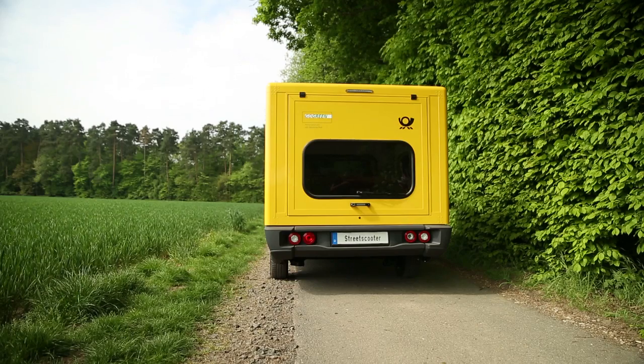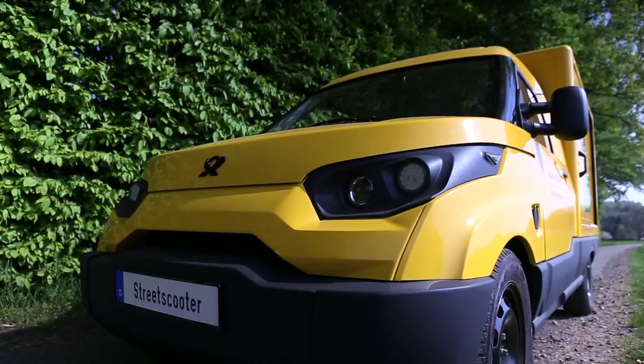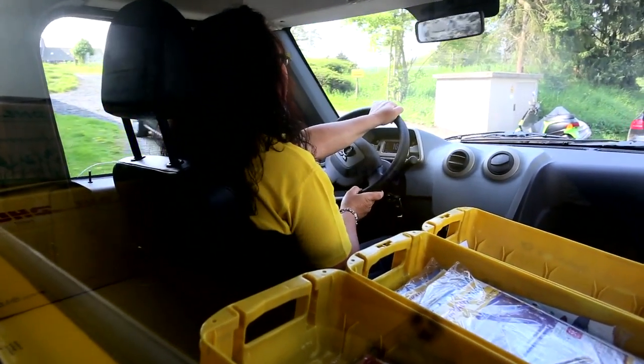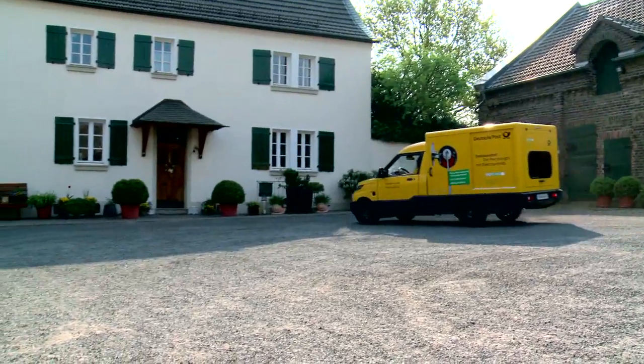The electric delivery van boasts 30 kilowatt performance, powered by a lithium-ion battery and a so-called asynchronous motor. For letter and parcel delivery with lots of stops, its 80 kilometer cruising range and top speed of 85 kilometers an hour get the job done.